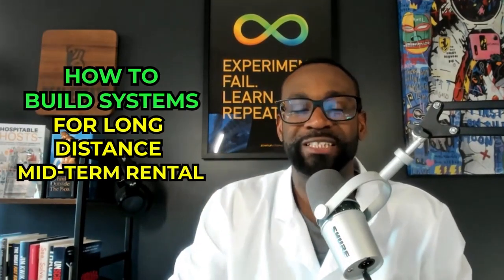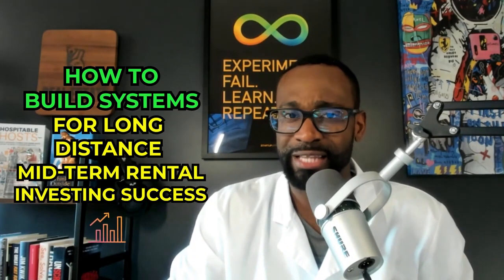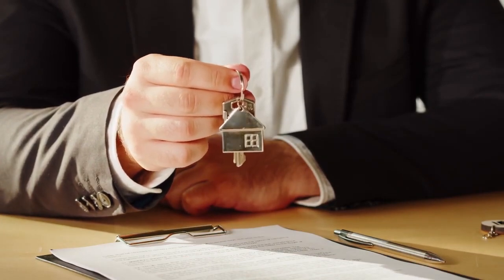The good news: midterm rental investing long distance does not have to be that different or complex from the short term rental operations and systems you need to have. However, there is one additional critical component that if you do not do will lead to extreme failure. So let's take a step back — what is the actual infrastructure that I need to have if I'm going to do this model long distance? Can it even be done long distance? The answer is yes.